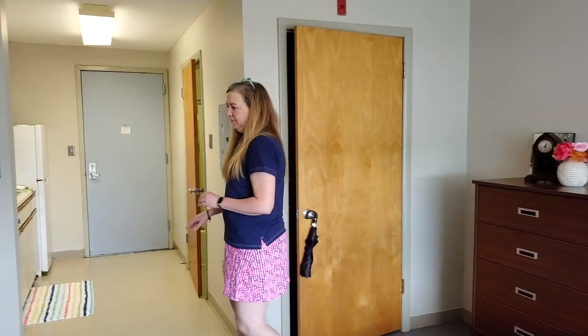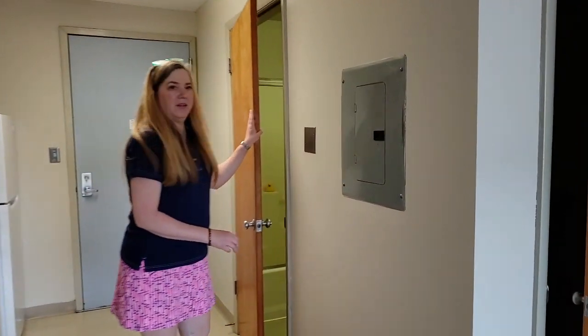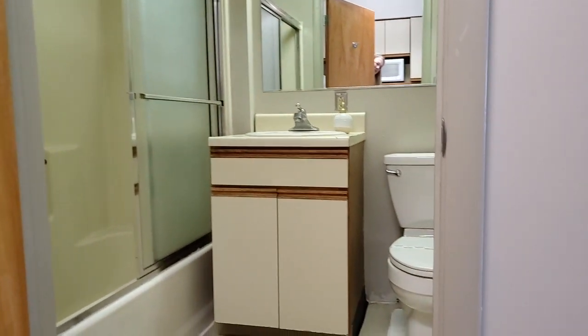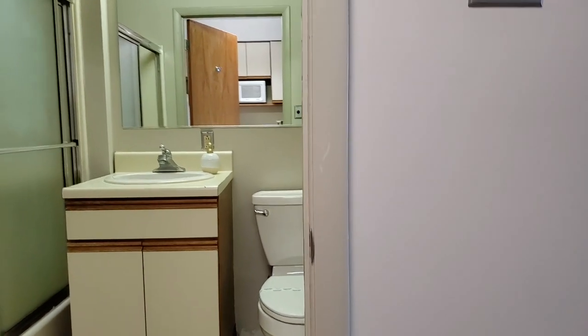And then we'll have the bathroom, which has the full-size tub shower, and the sink and toilet and vanity, and a medicine cabinet.